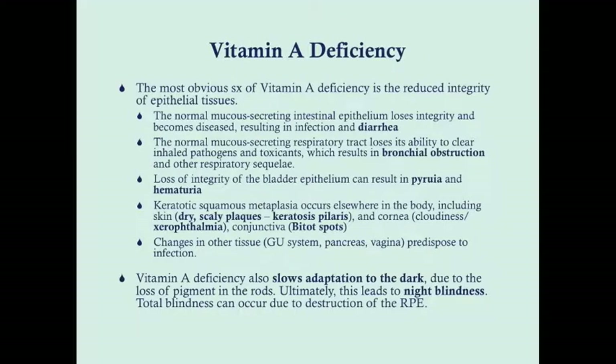The most obvious symptom of vitamin A deficiency is the reduced integrity of epithelial tissues. In the GI tract, the intestinal epithelium loses integrity, which can cause infection — normal intestinal flora gets into layers that should be covered — resulting in infection and diarrhea. The normal mucus-secreting respiratory tract also loses its integrity, manifested by an inability to clear inhaled pathogens and toxicants, because the cilia are on this mucosa. If the mucosa is damaged, you can't clear toxicants and you'll get bronchial obstruction.